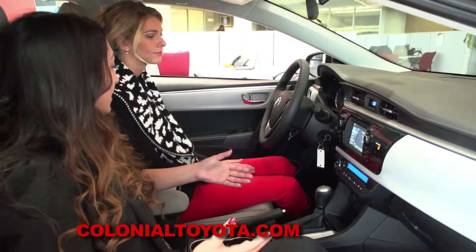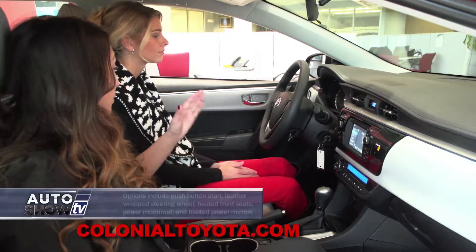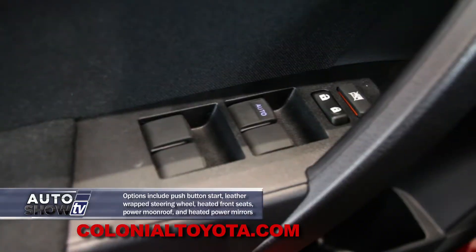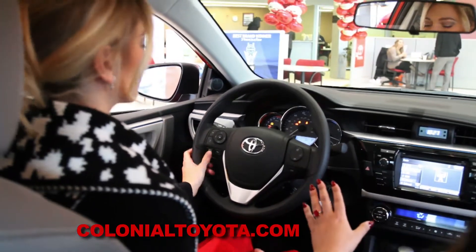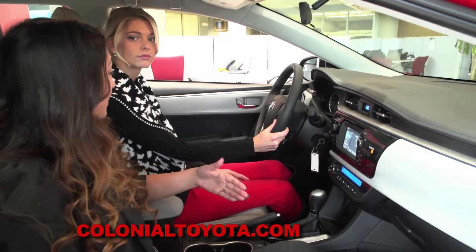We're in the Corolla LE, and it's anything but basic. We have lots of standard features. You're going to have your power windows, power door locks, you're going to have audio controls on the left-hand side of your steering wheel, Bluetooth controls on the right-hand side of your steering wheel, with touch-to-talk, so you can make outbound calls while driving.